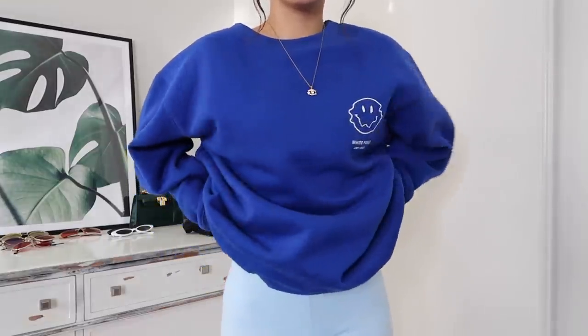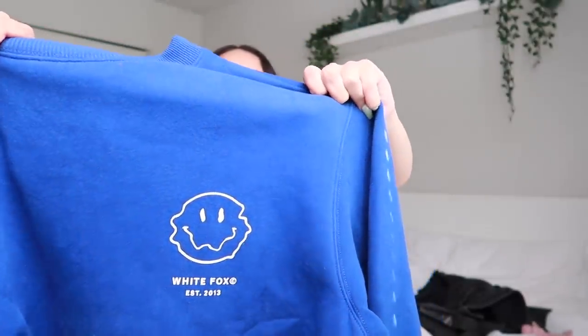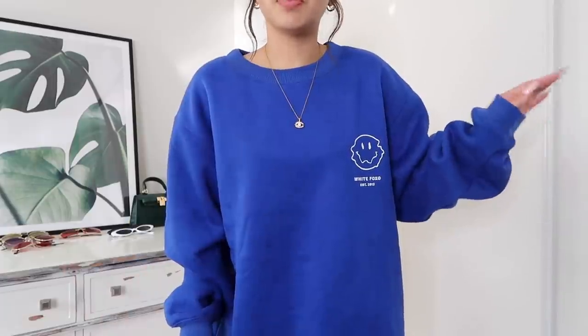Next we have the 'What You See' sweater in the color electric blue, size small/medium. I am obsessed with this sweater — you need some cute colorful sweaters for those chilly summer nights or sitting outside by a bonfire. I love the electric blue and the little squiggly smiley face logo on the front. The back looks super cool too. It feels really good quality and the inside is insanely soft.